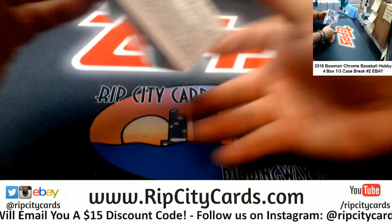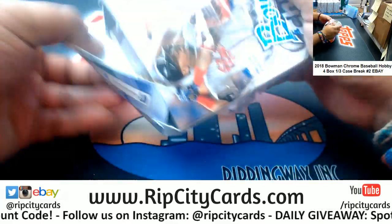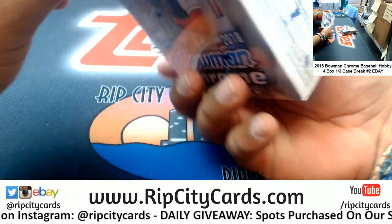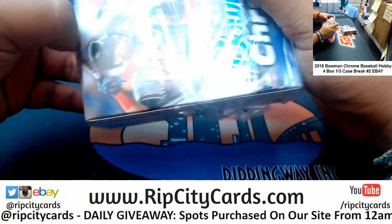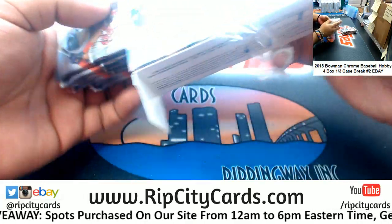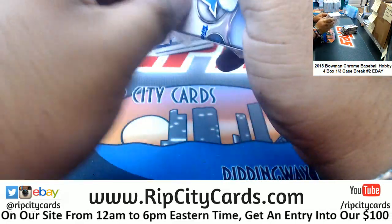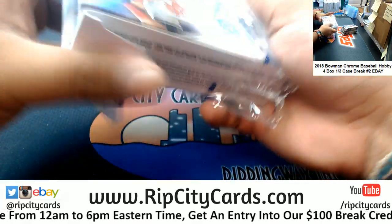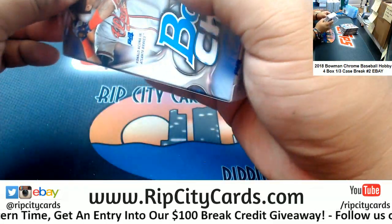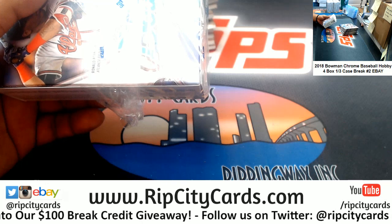From what I noticed in the chat, a lot of people were very into it — they seem to like all the color that's coming out. Alan, how's your day going? I opened up a case of NT baseball earlier today and there was some nice stuff in there.